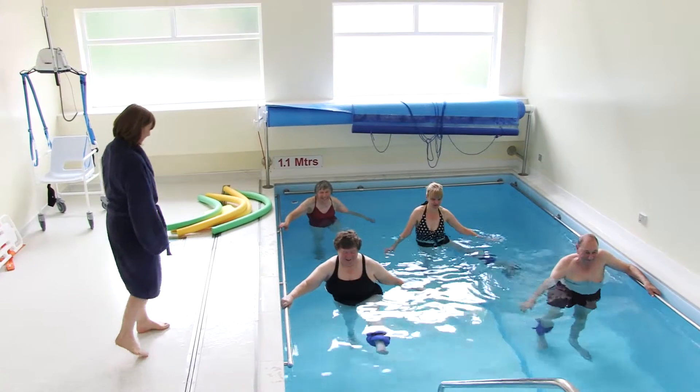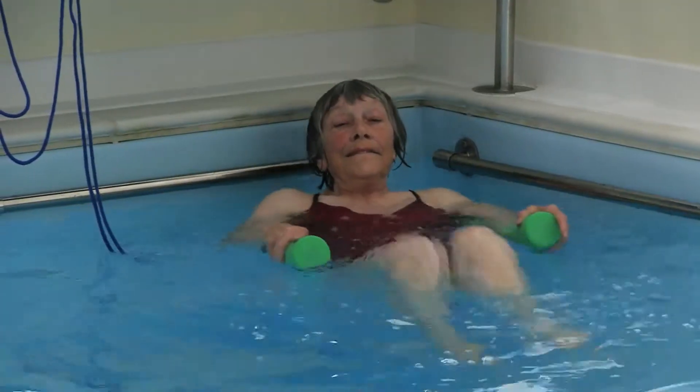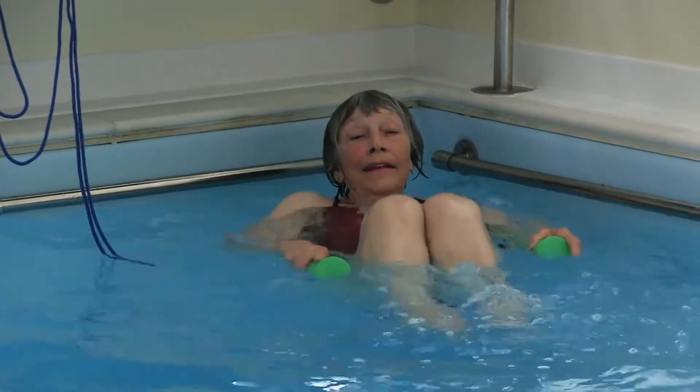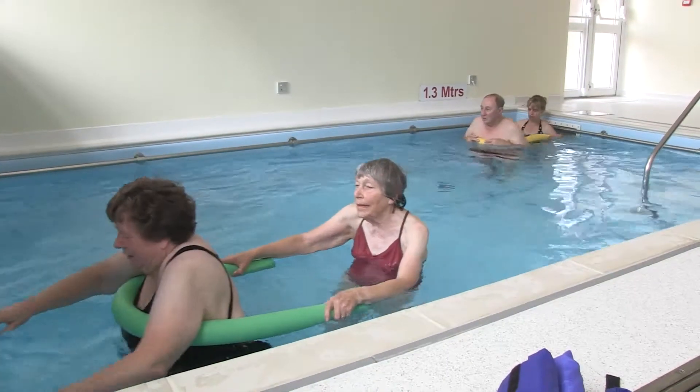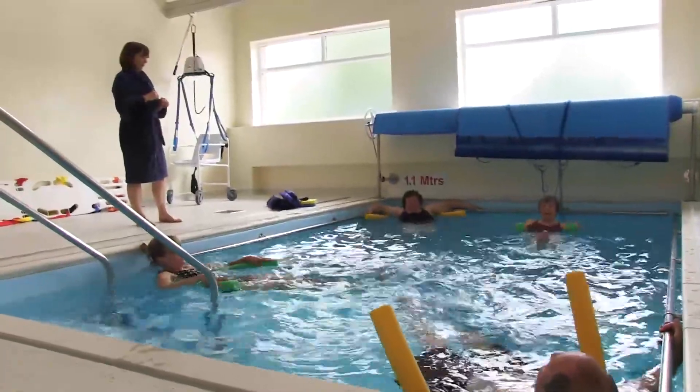The other fantastic resource we have here is our purpose-built hydrotherapy pool. Movement is a lot easier in the water, and the temperature of the pool is a bit like getting into a nice warm bath, which is great for getting your joints and muscles moving. It's also wonderful after surgery, such as a new hip or new knee.